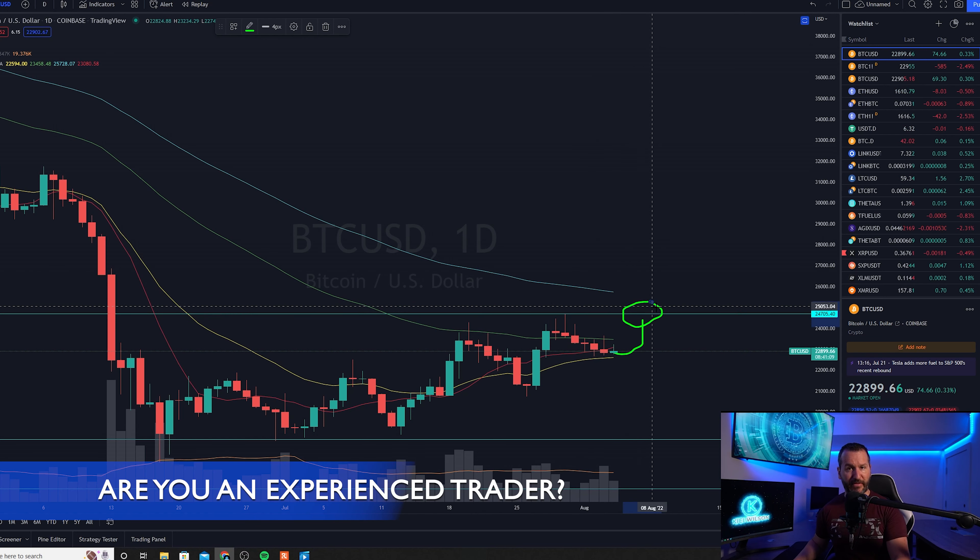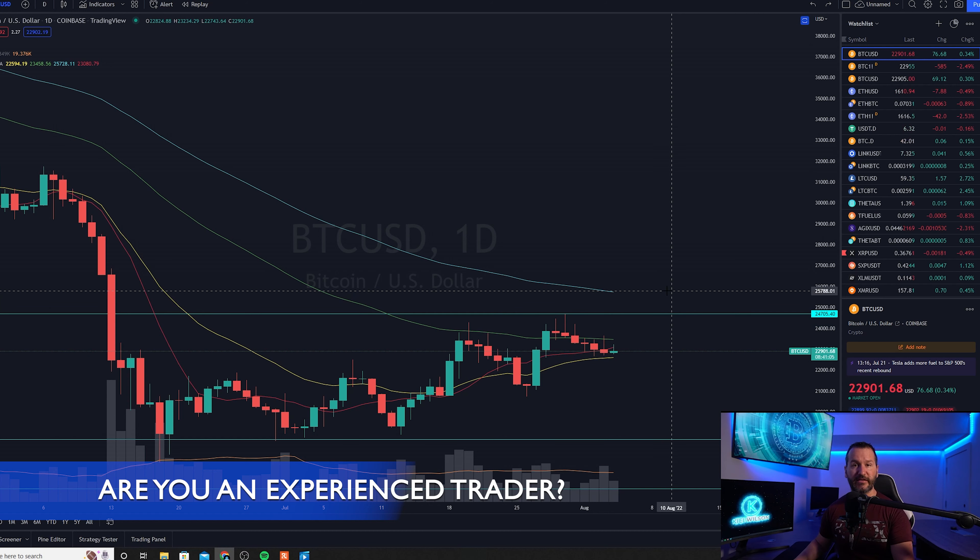If Bitcoin begins to break up above that level, that's when I think we can extend targets all the way into the deep 20,000s, likely to fill the gap on the CMEs there.